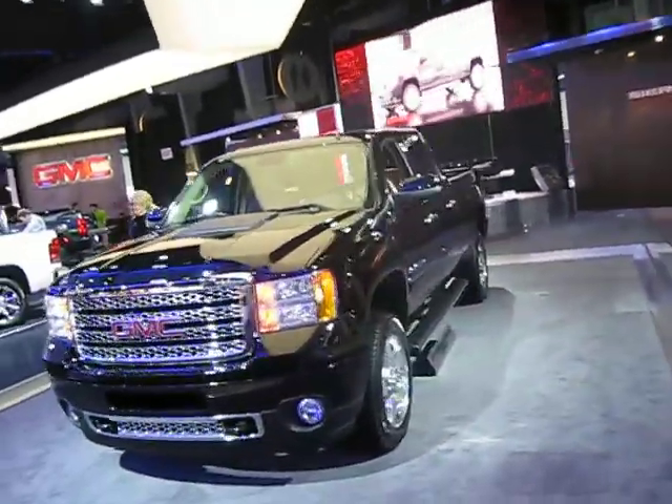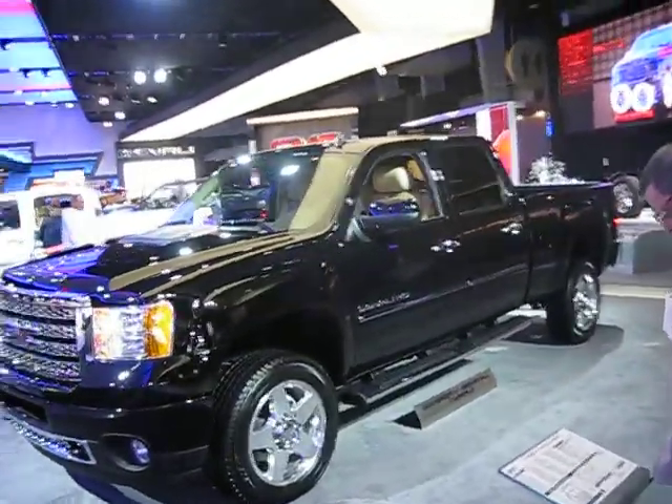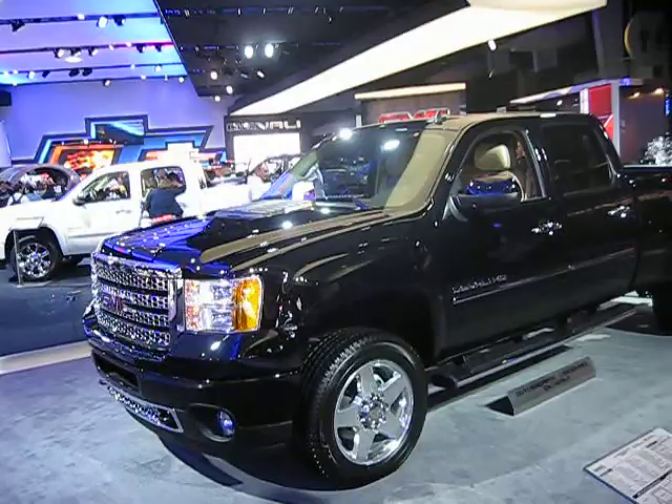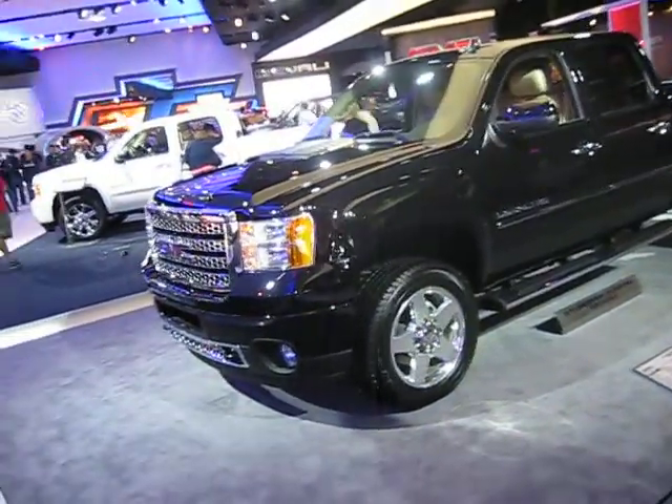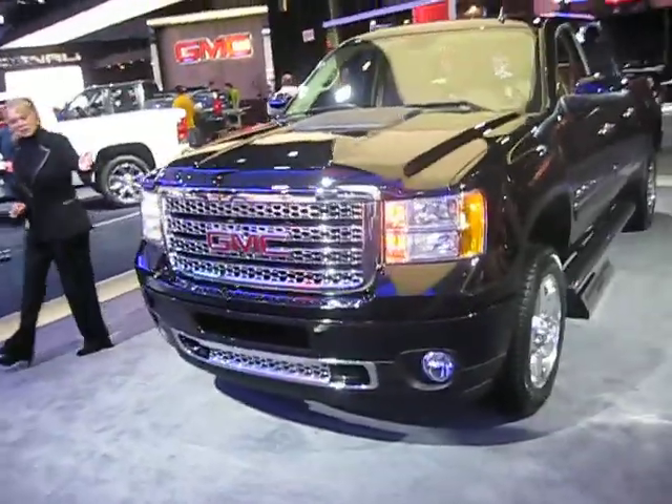Either way, you'll get the crew-cab body style. A standard 6'6" box comes on the three-quarter ton, and a 6'6" or an eight-foot box on the one-ton single rear-wheel or dually.